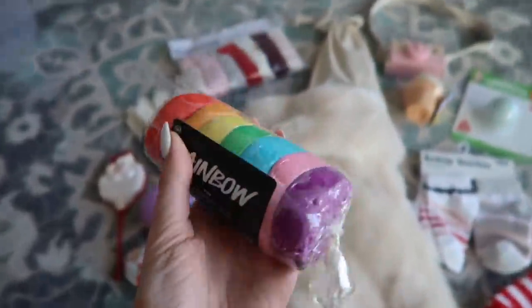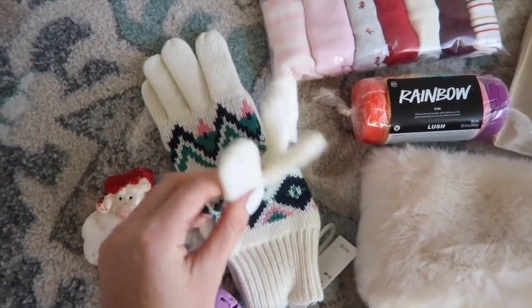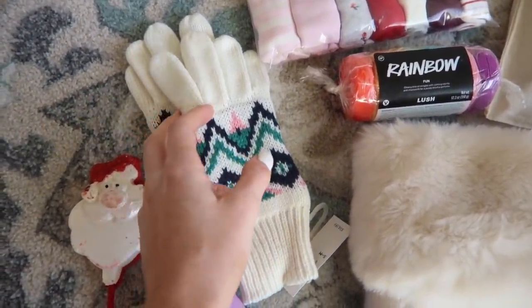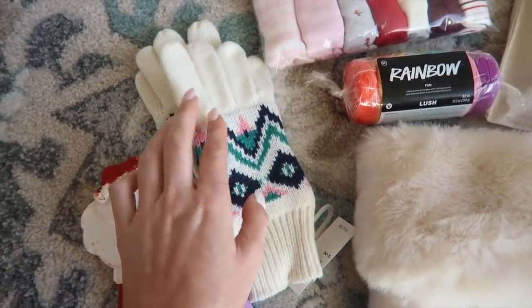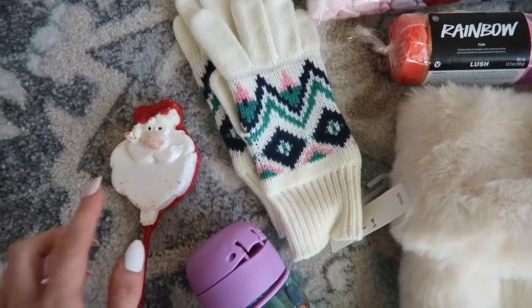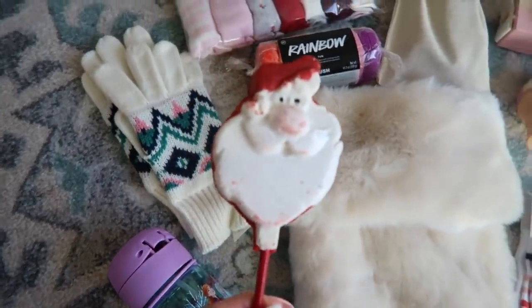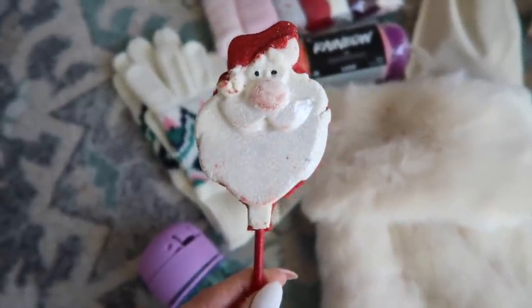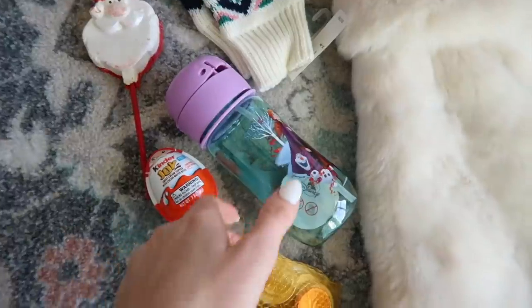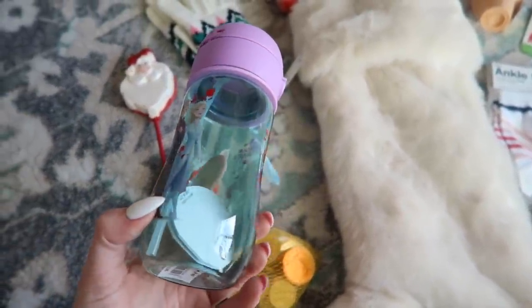I got her the Rainbow bath putty. I also picked up some gloves from Old Navy — they look a little big but we're going on a trip to Kansas this week so I needed something warm for her hands. This is another bubble bar from Lush — it's a reusable one and it's the Santa Claus one, so I thought that would be really cute to add to her stocking. This one is from the Disney Store — she always loses her water bottles.